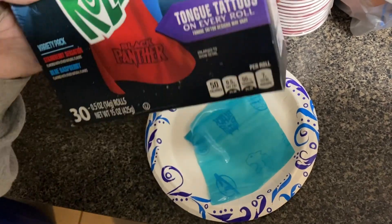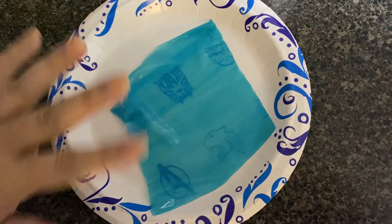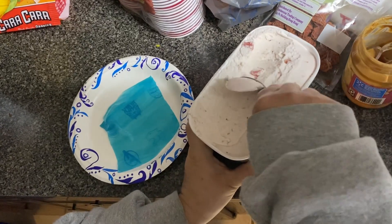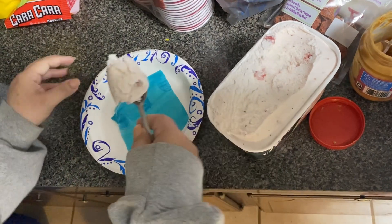There's a variety pack of two flavors: strawberry sensation and blue raspberry. I unwrapped it all. So we got the ice cream — let's put it on.